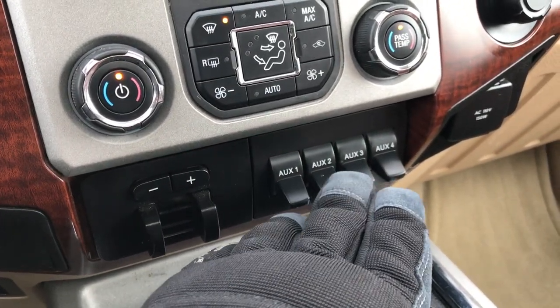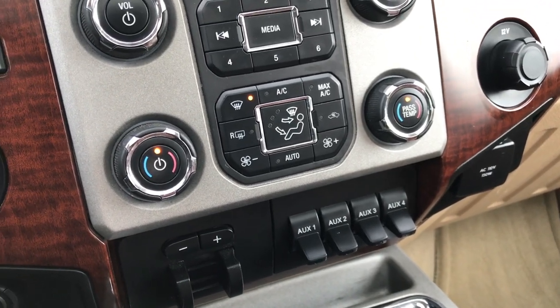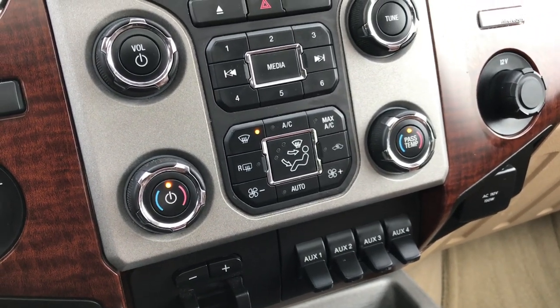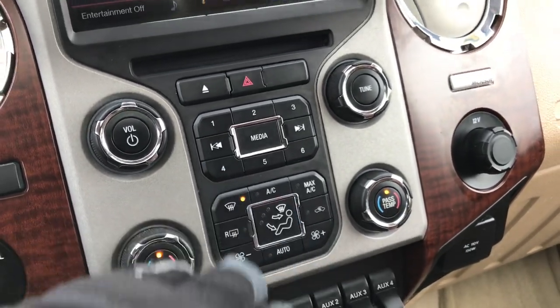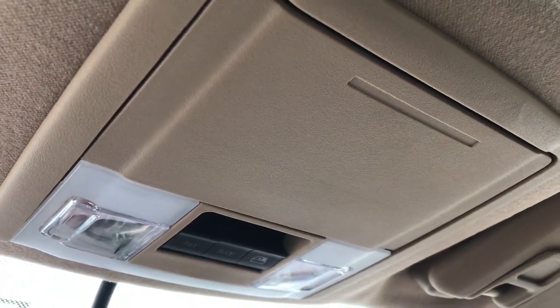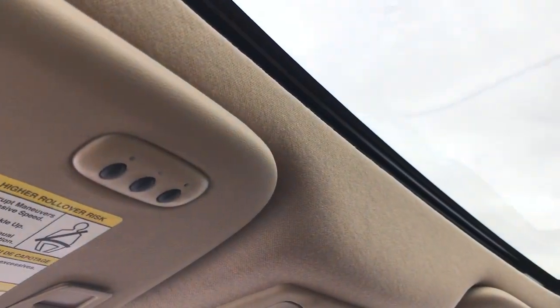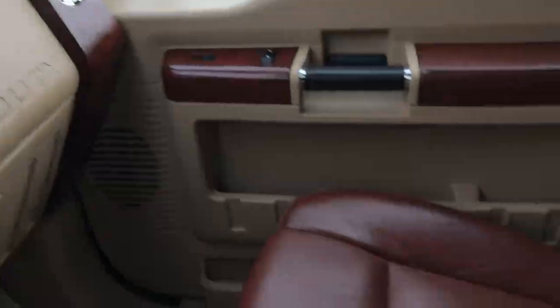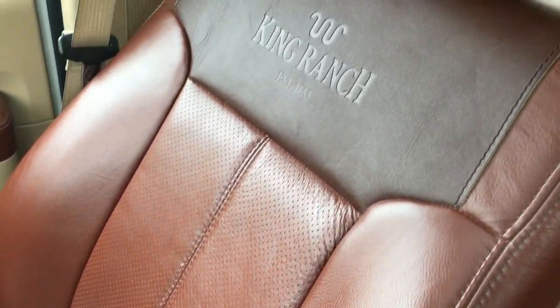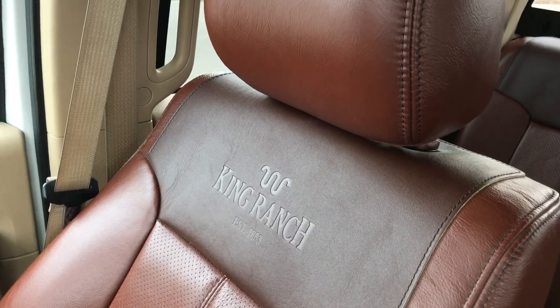You've got four upfitter switches if you wanted to do some sort of plow or extra lights and whatnot. Dual climate control and all your other climate controls are right there as well. As you go up here, you can see you have your power sliding rear window as well as your power sunroof controls. And then your HomeLink button is right there — that's for your garage doors, security systems, and lighting systems.